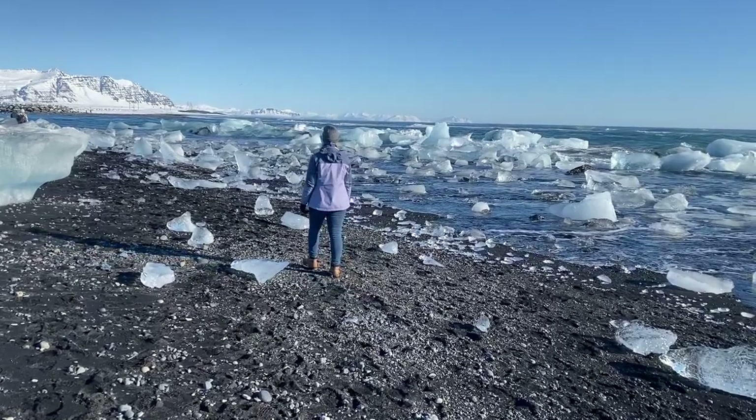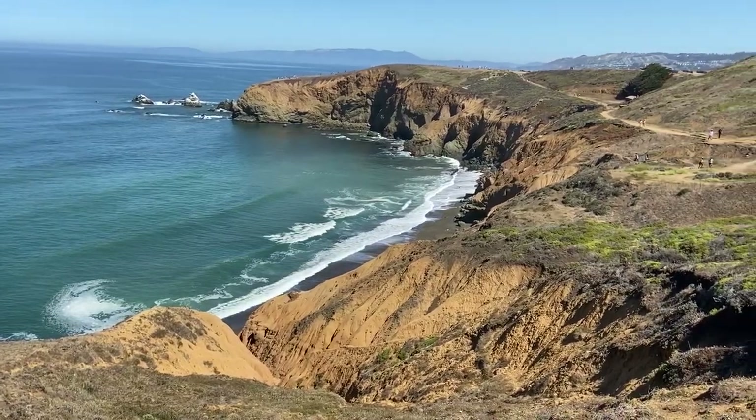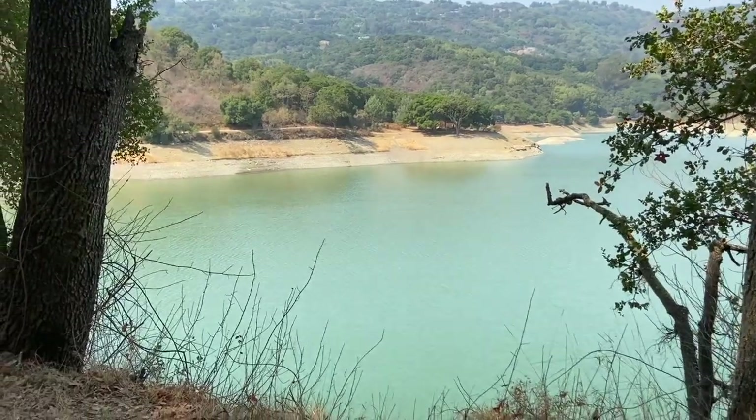We're Britt and Mike. We love to travel, but faced with 2020's travel restrictions, we're taking the opportunity to explore the sights a little closer to home in Northern California with our dog Leah. This week, we're taking the Tony Look Trail to Stevens Creek Reservoir.